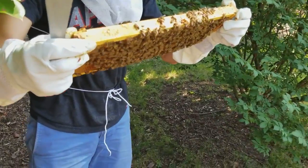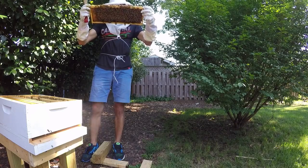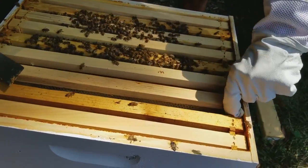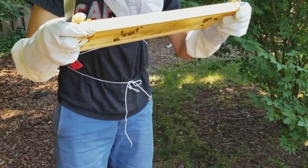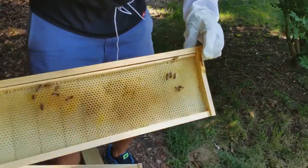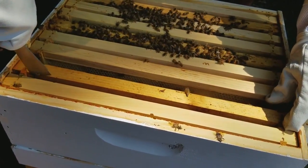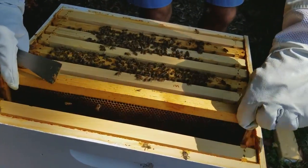This one has a ton of brood on it. Still trying to see if I can spot the queen, but as we all know that's a futile exercise because she hates us. This one's drawn out and they've started putting pollen in it, and it's completely drawn out on this side. I think it's because so many of the bees are out foraging today since it's such a nice day - it's warm, not windy, not humid - so I bet the population is out.